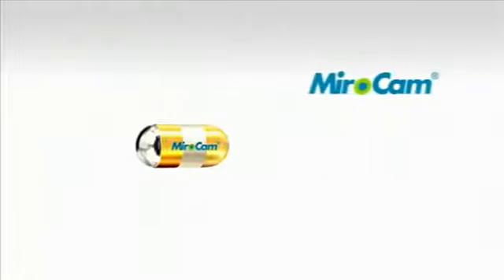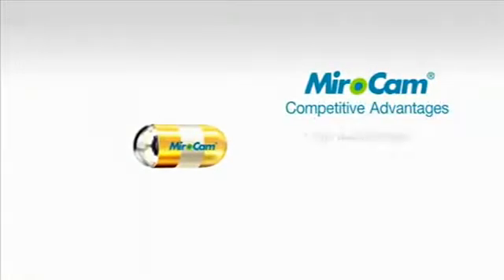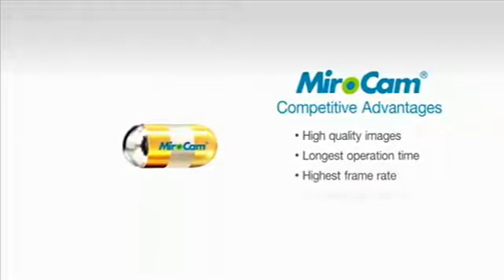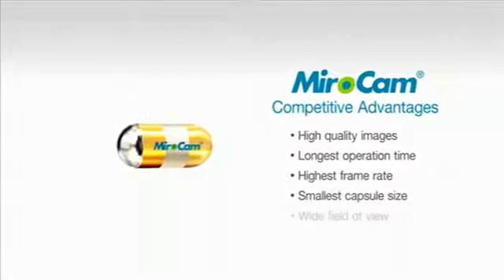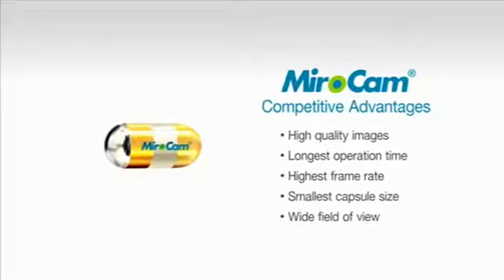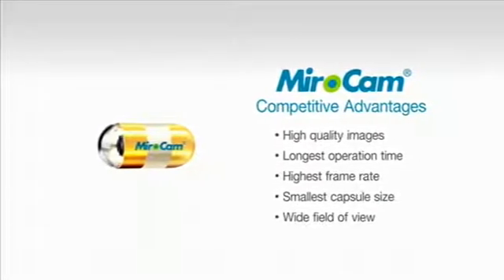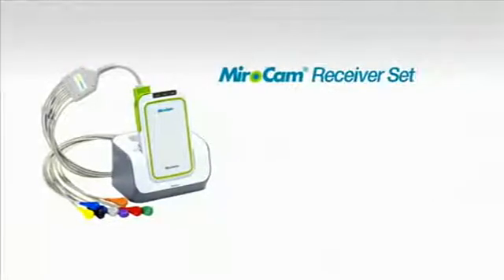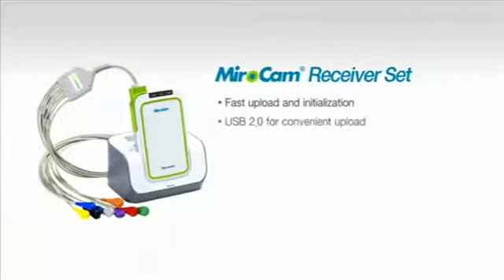MyroCam is the only capsule utilizing human body communication for transmission of images from the capsule to the receiver. The MyroCam Capsule captures very high quality images, with the longest operation time and more images per second. The capsule offers the most comprehensive diagnostic view of the entire small bowel. The MyroCam receiver is easy to use, lightweight, and comfortable for the patient to wear.